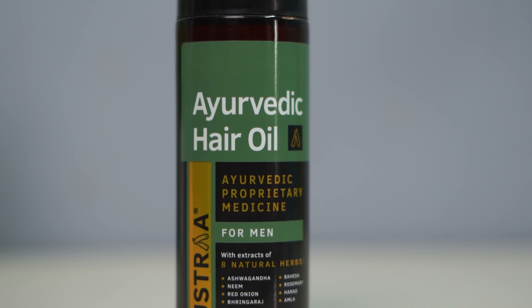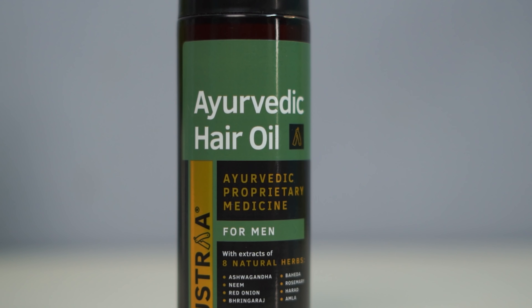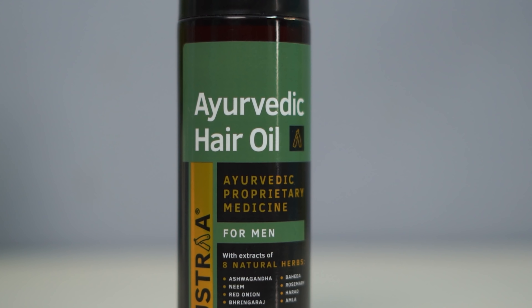There are 8 natural herbs in this product: red onion, bringaraj, baheda, rosemary, haraad, and amla. These ingredients help remove hair fall and support hair growth.